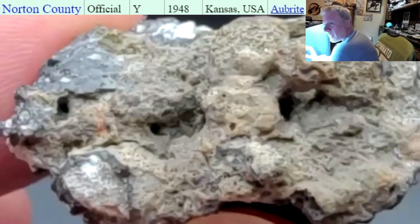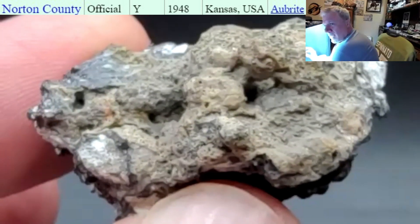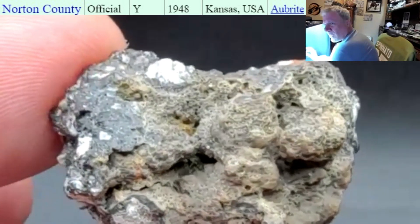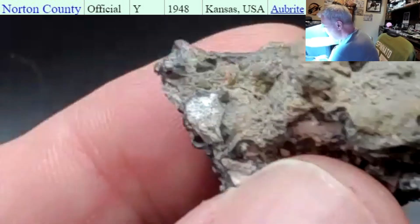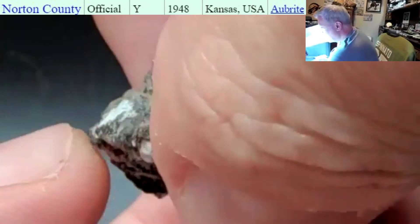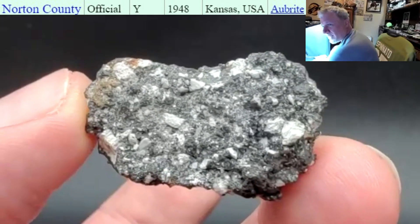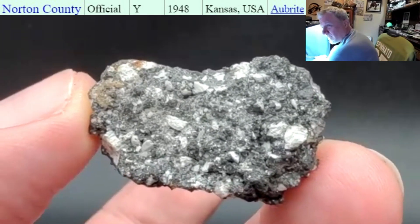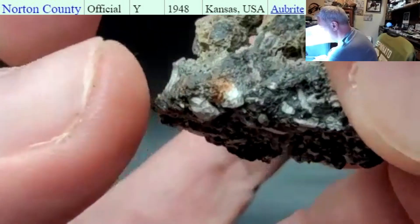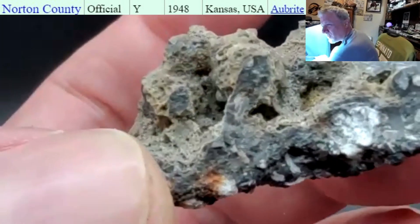Yeah, that color is wacky — definitely tells a story. Did you notice one thing that's missing? A number — yep, doesn't have a UNM number on it. This is one of the rare pieces that didn't go through the university. And it's rare because — look at how black it is. I've never seen a Norton like that. I am super super happy. Look at that — those little holes are full of fusion crust.